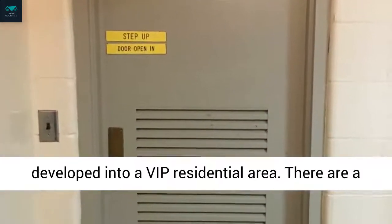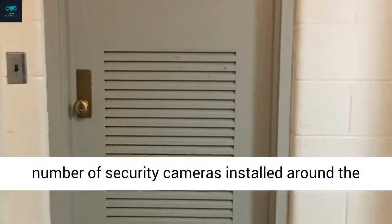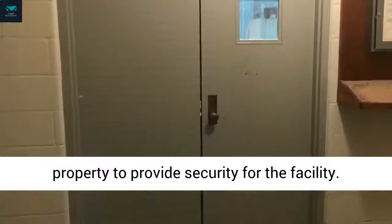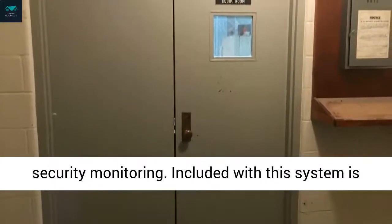There are a number of security cameras installed around the property to provide security for the facility. They can be remotely operated for off-site security monitoring. Included with this system is keypad and keycard access.